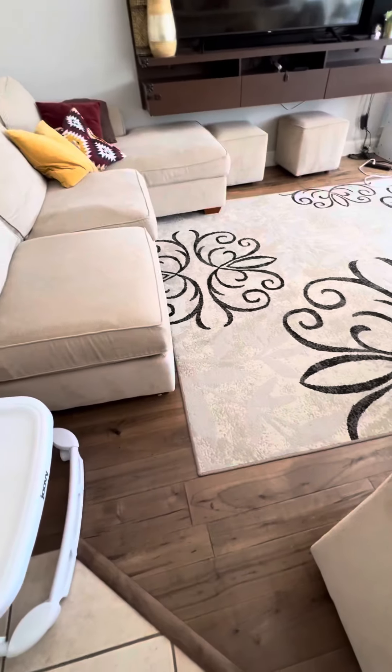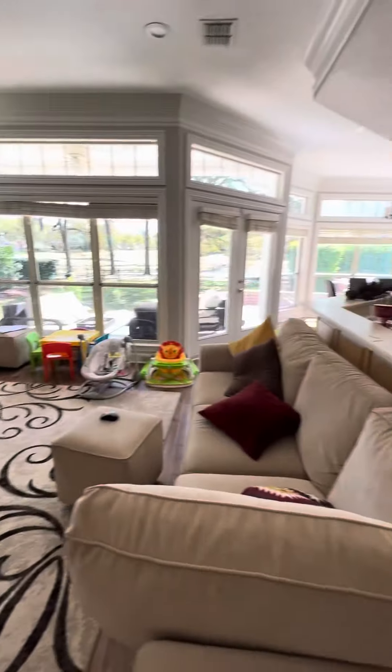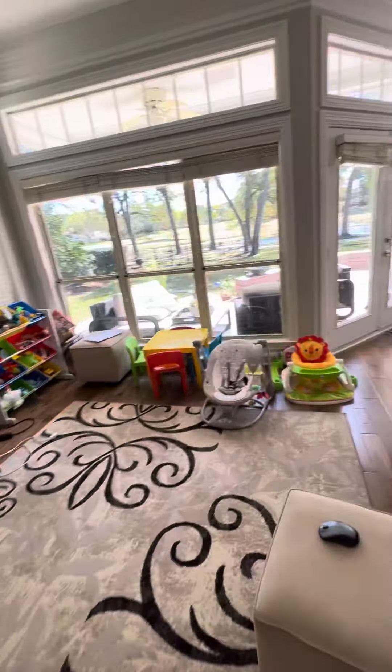Then off the kitchen, you have the same pretty wood floors that you had in the living room. Now it looks like this is a built-in desk piece here. A good size room — they're using this kind of as a playroom, it looks like. Family room.